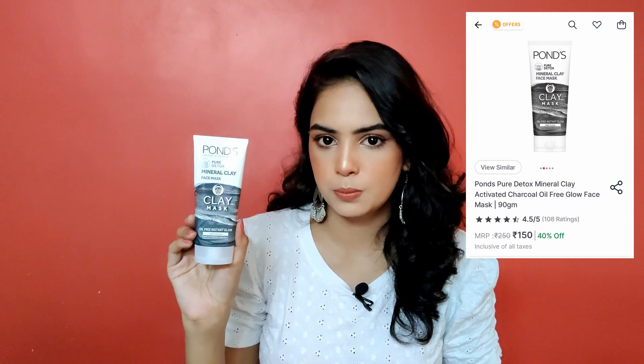Our next item is a new product I'm looking forward to trying — this is Pond's Pure Detox Mineral Clay Face Mask with activated charcoal. I've read amazing reviews of this one. It claims to deep clean and give an instant glow. Charcoal is known for deep cleaning and removing dead skin cells. It has a very nice mild fragrance — I actually hate strong fragrances in skincare products.